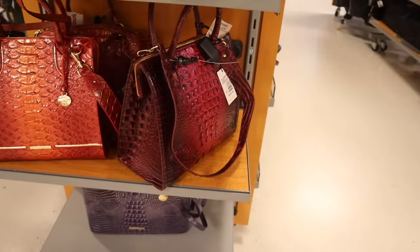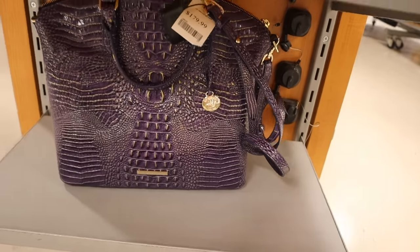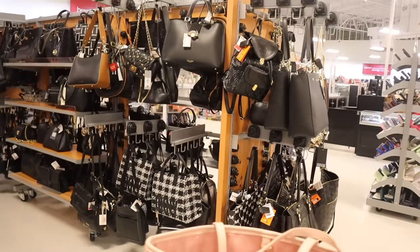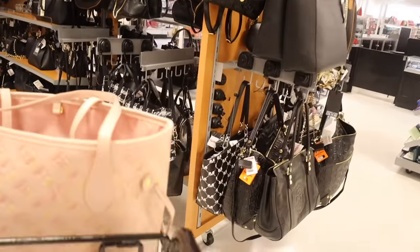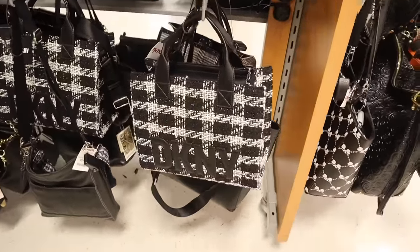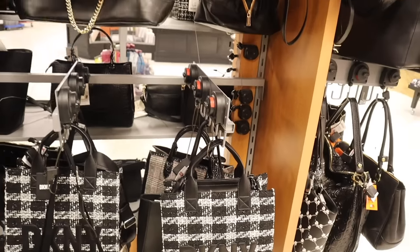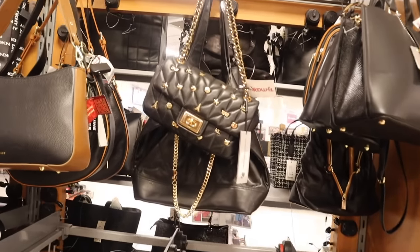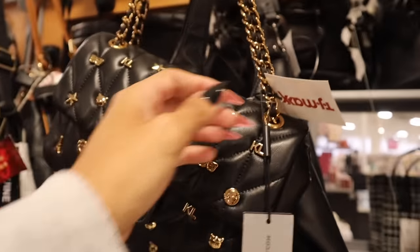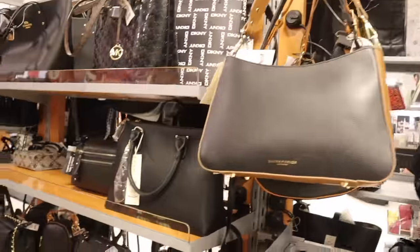There are thick straps and regular straps, and a light purple one also for $180. Even more purses — how beautiful is this glitter one, priced at $60! And there's a Karl purse with charms for $80. Can't believe this one is here.